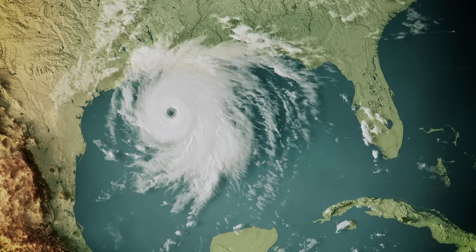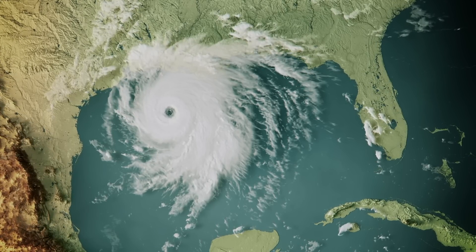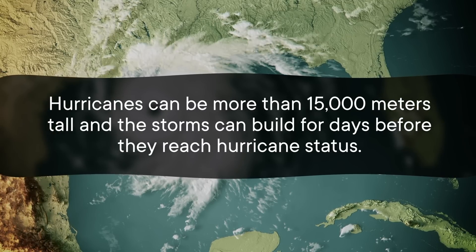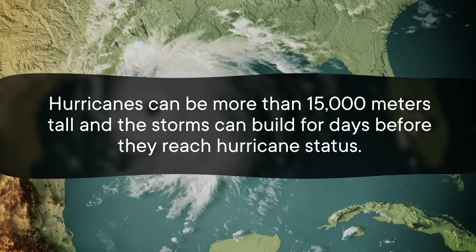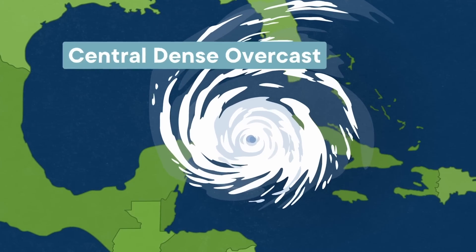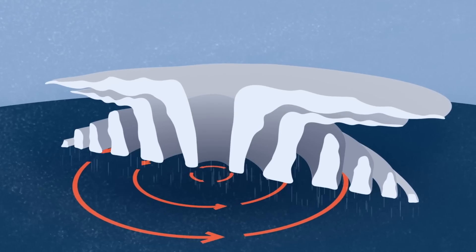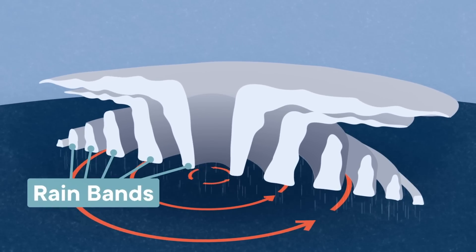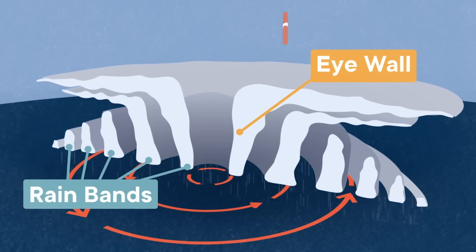Before I can tell you about hurricane hunters, I need to explain a few things about hurricanes. You're probably familiar with the satellite imagery of big swirling clouds around a well-defined eye. Hurricanes can be more than 15,000 meters tall and the storms can build for days before they reach hurricane status. The clouds you see in the satellite images are called central dense overcast and they cover up what's going on inside. Moving inward, you'll find rain bands that circle the center of the storm, and the strongest, windiest band — the eye wall — surrounds the eye of the storm.